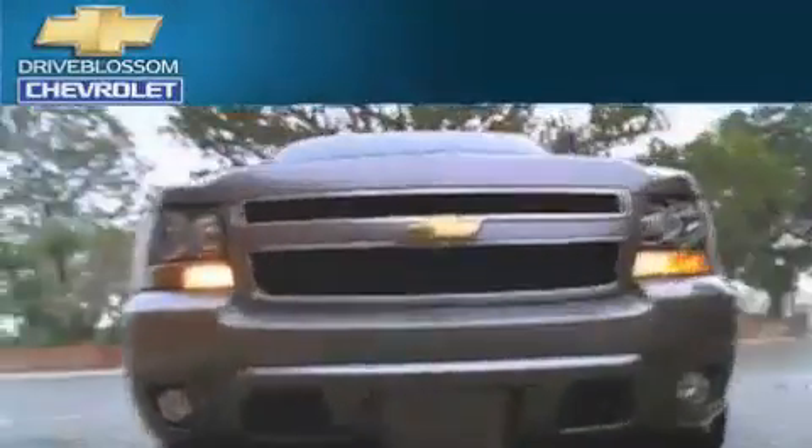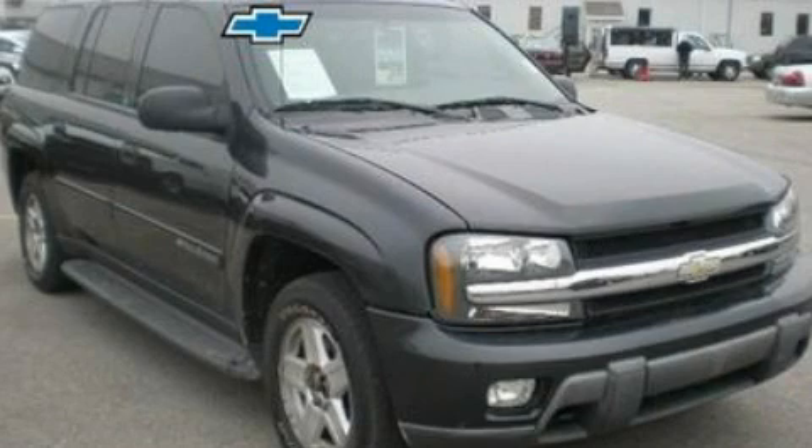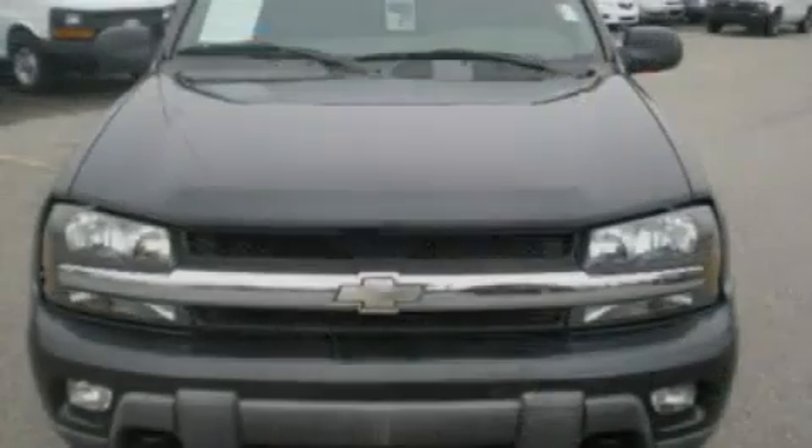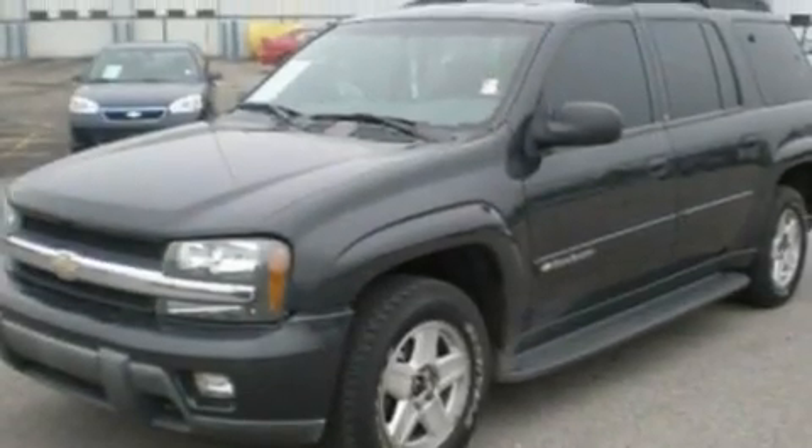Another fine vehicle offered by Blossom Chevrolet. This is a 2003 Chevrolet Trailblazer, a big SUV for big fun. It features a 4.2-liter six-cylinder engine, a four-speed automatic transmission, and four-wheel drive.